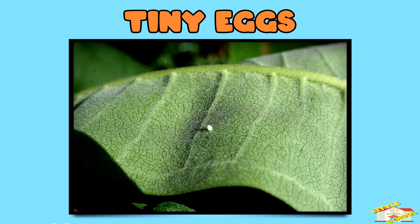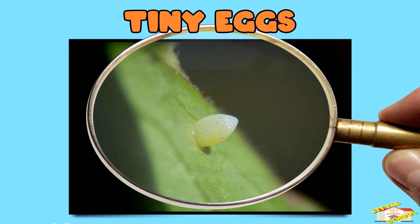Tiny eggs: some butterfly eggs are so small that you'd need a magnifying glass to see them clearly.